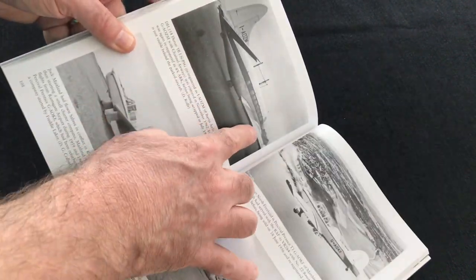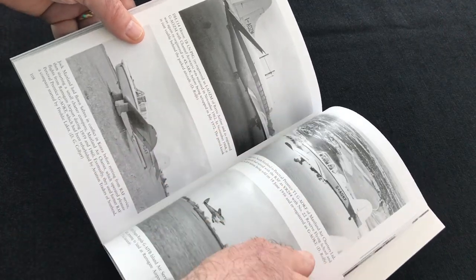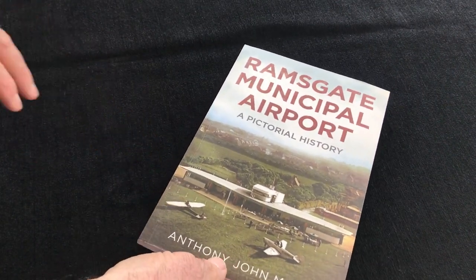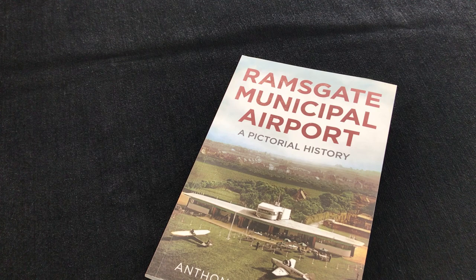Here's another good example showing the Heron, as you can see in the image there. First class — congratulations to the author Anthony John Moore. And this is Ramsgate Municipal Airport: A Pictorial History, from Fonthill Media.